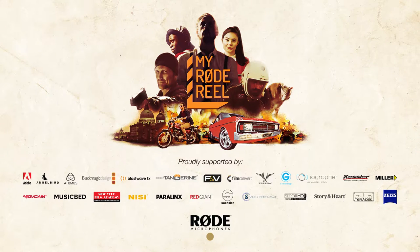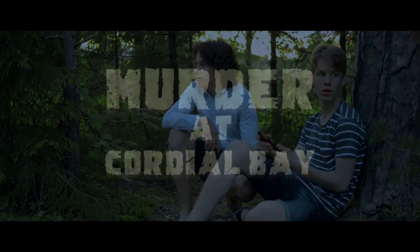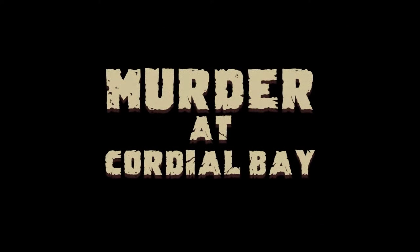Welcome to the behind-the-scenes video for our MyRoad drill entry. I'm here to tell you about the various stages of making our project.